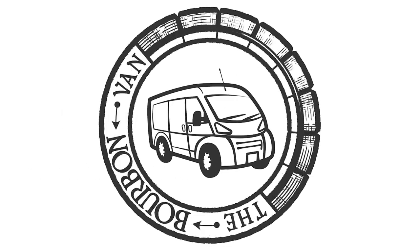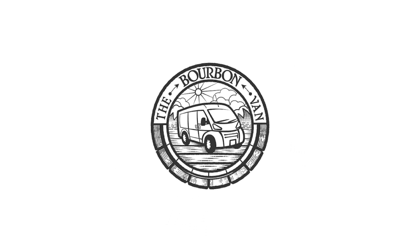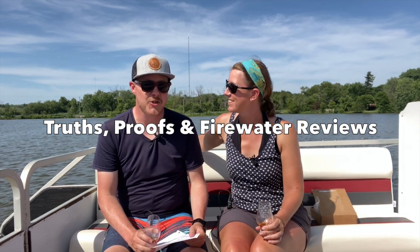Welcome to the Rum Pontoon. I'm Phil, I'm Julie, and we're living the lake life in Indiana. You may remember about a year ago we got a series of rums for bourbon drinkers from our friends Truths Proof Firewater Reviews YouTube channel — check them out if you haven't. This year they did it again and sent us five more rums they think are good quality sipping rums that bourbon drinkers might enjoy.